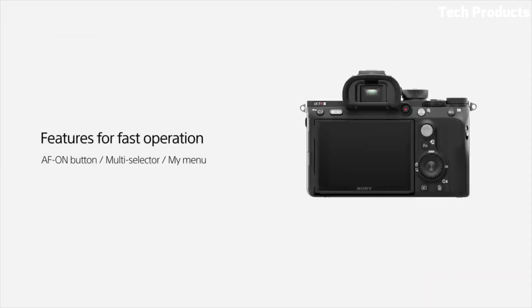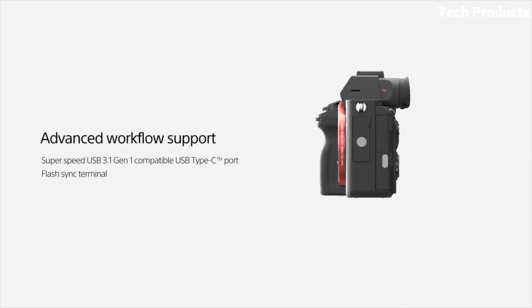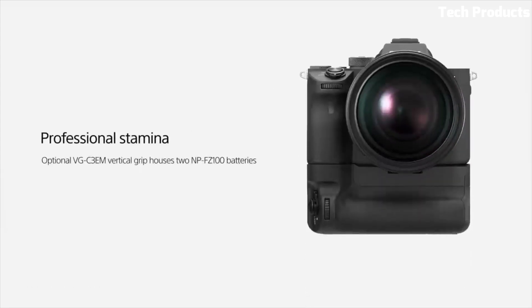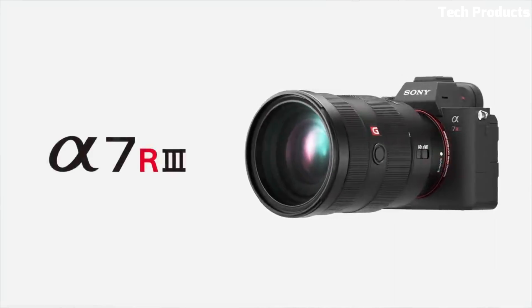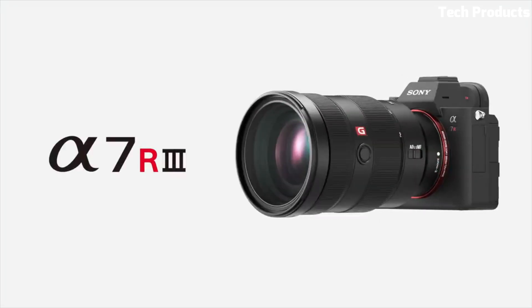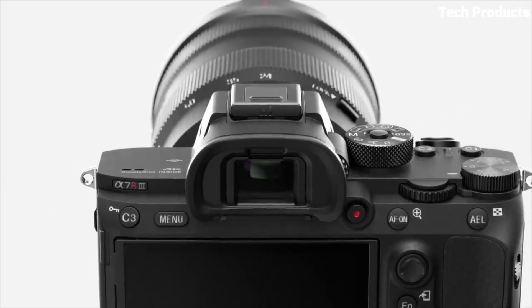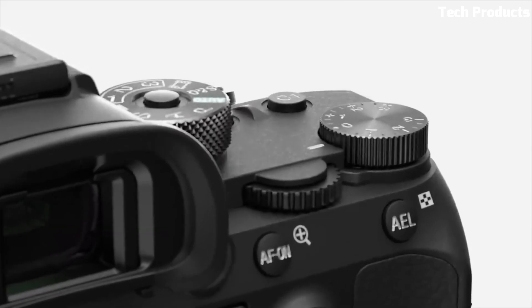The Alpha 7R III supports 4K UHD video recording with full pixel readout and advanced autofocus capabilities. It features a high-resolution electronic viewfinder, a tilting touchscreen, and a robust autofocus system with 399 phase-detection points and 425 contrast-detection points. With its rugged build quality, dual card slots, and extensive customization options, the Sony Alpha 7R III stands as a top-tier mirrorless camera.